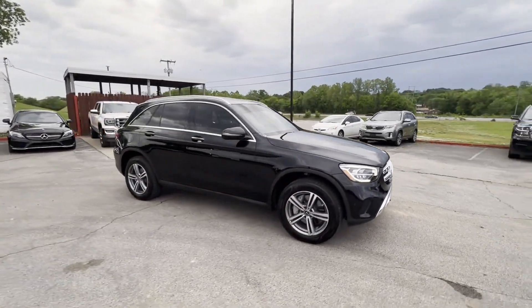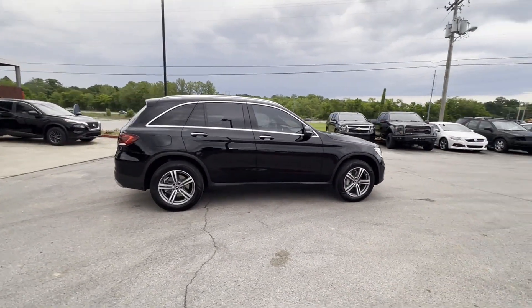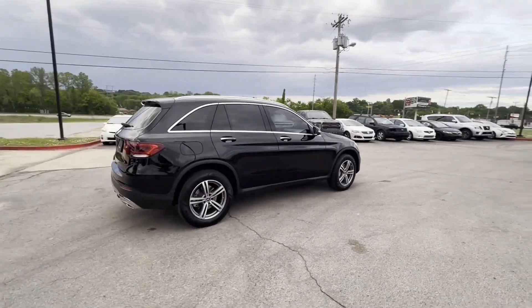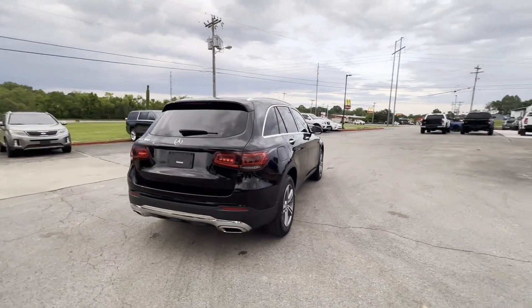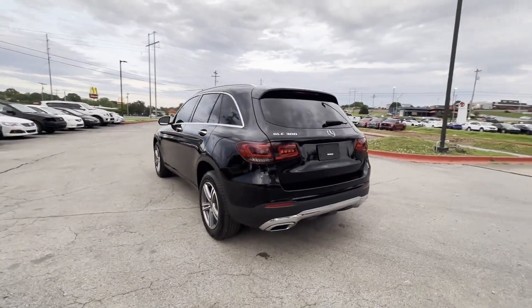It brings drivers and passengers many levels of convenience with its automatic parking, cross-traffic alert, side-view mirrors with turn signals, turbocharged engine, multi-zone air conditioning, and blind spot monitor.